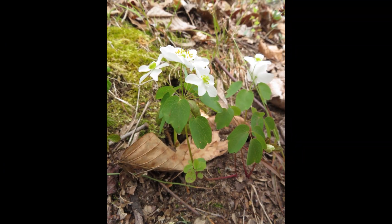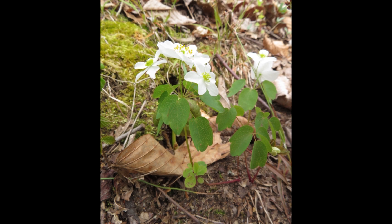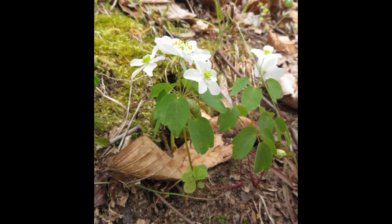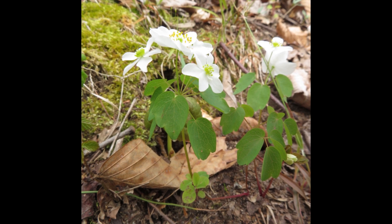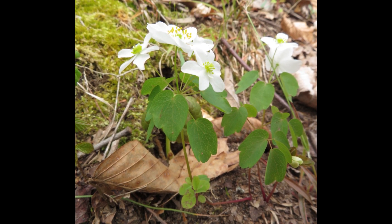In addition to the wood anemone, I'm also going to introduce you to the rue anemone, Thalictrum thalictroides. Although they share a common name and are members of the buttercup or Ranunculaceae family, they are different genera.